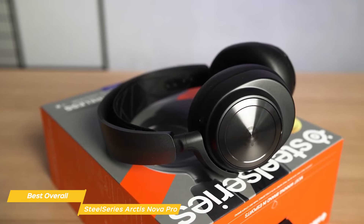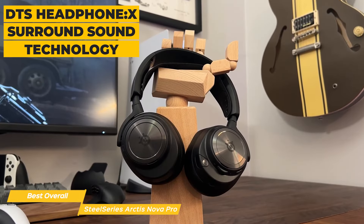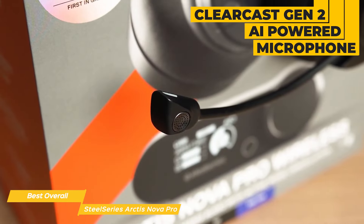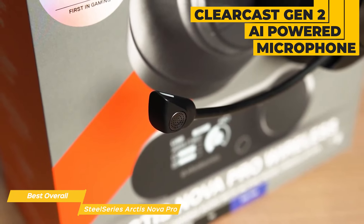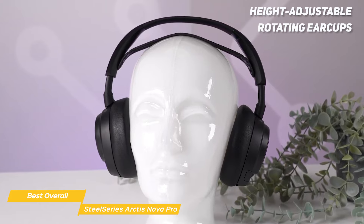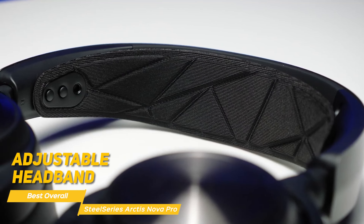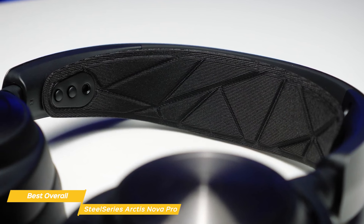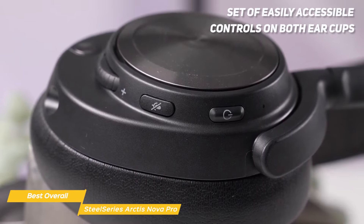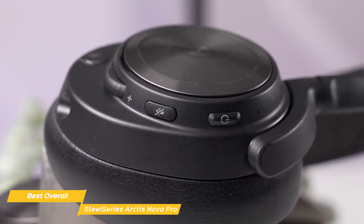The sound quality on the SteelSeries Arctis Nova Pro is outstanding, thanks to its DTS Headphone:X surround sound technology, which provides an immersive and realistic soundstage allowing you to hear everything in your game with incredible accuracy. The ClearCast Gen 2 AI-powered microphone handles noise-canceling and conveniently retracts into the ear cup for single-player play. The headset boasts height-adjustable rotating ear cups, a flexible suspension band, and pivoting hangers for maximum comfort. On the left ear cup is the microphone mute button, volume slider, and the power button which doubles as a switch for active noise cancelling.